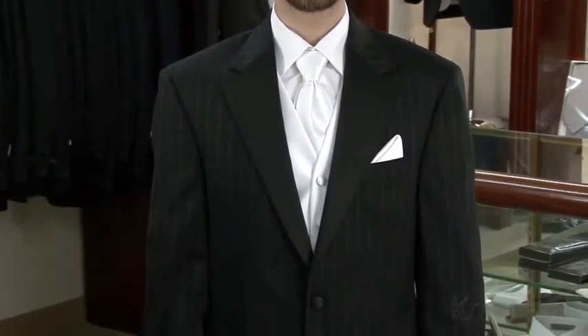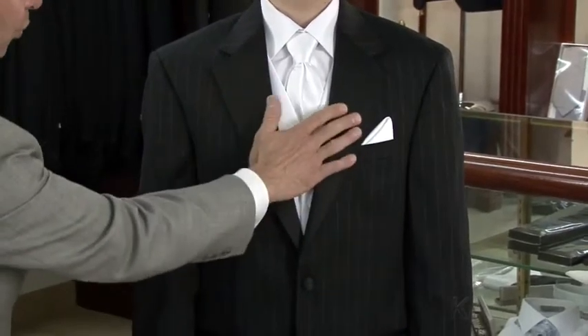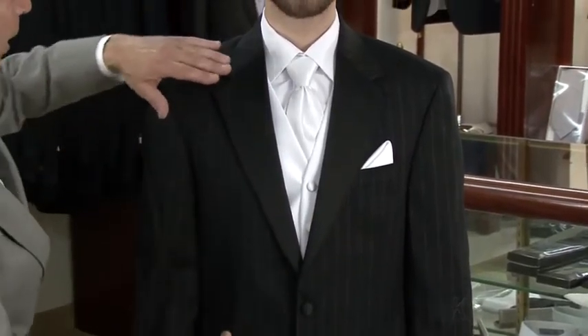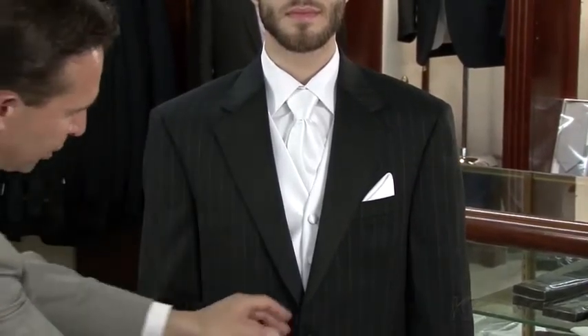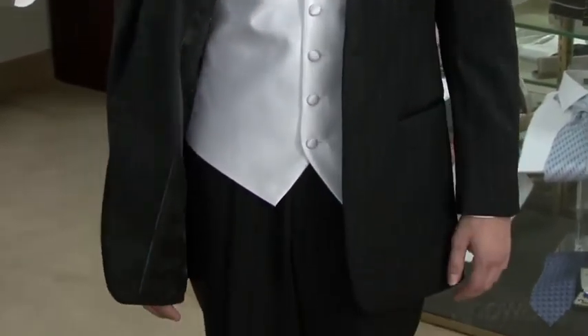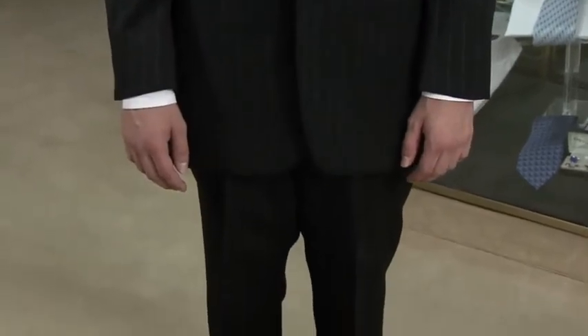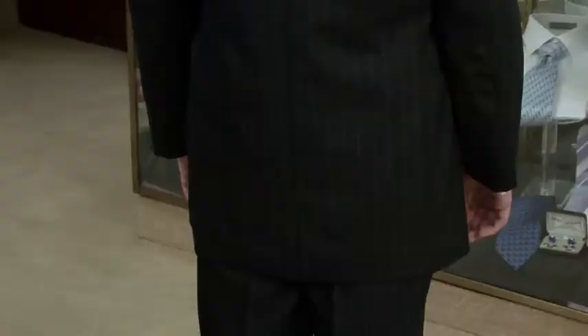Now we have Dominique wearing the Whitney tuxedo by Ralph Lauren. The Whitney tuxedo is a very fashion-forward look — it has a chalk stripe throughout. The lapels are full satin with a notch lapel, and the top collar is also chalk stripe. The trousers match the jacket. It's a high-fashion look from Ralph Lauren. The coat is one inch longer than your traditional length — a 32-inch length jacket, two-button front, ventless in the back.